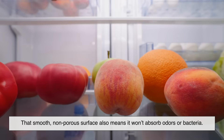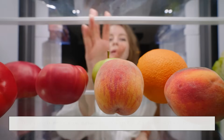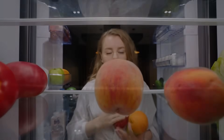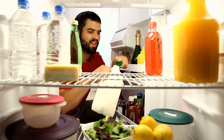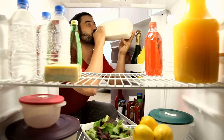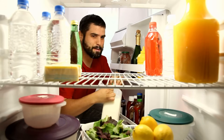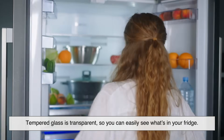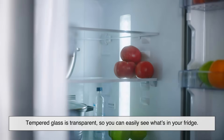That smooth, non-porous surface also means it won't absorb odors or bacteria, helping keep your fridge more sanitary with less effort. And let's face it — none of us wants to scrub between metal bars or deal with sticky mystery puddles.